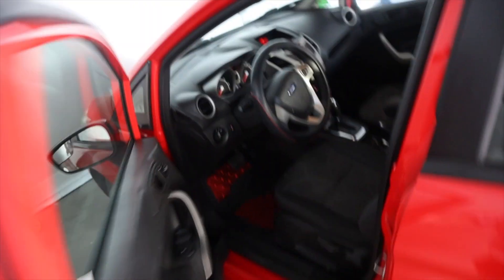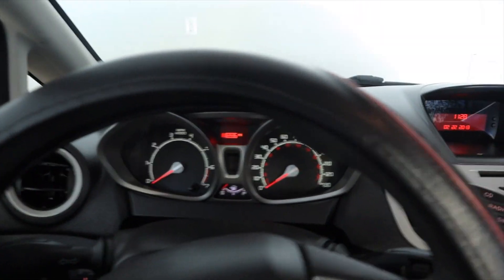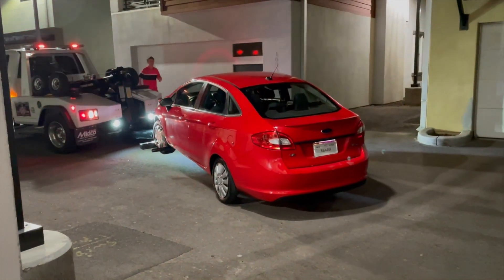I'd be lying if I said I wasn't nervous about this. I don't have the highest hopes of the car making it, but you only live once and I'm not trying to pay for another tow truck.